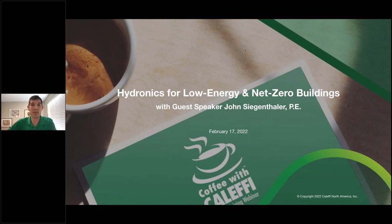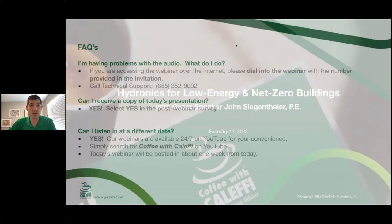Hello everyone, and welcome to Coffee with Caleffi. My name is Max Rohr, and I'm going to be introducing our host today. This is a really big topic for us — we had a lot of registrations for this topic: Hydronics for Low Energy and Net Zero Buildings by John Siegenthaler. He's going to be our presenter. I'll go through a couple of the introduction slides, and then I'll turn it over to John.